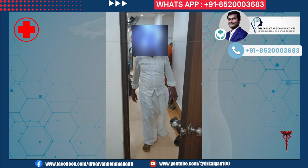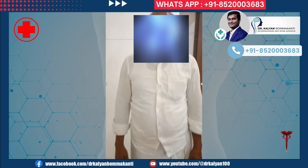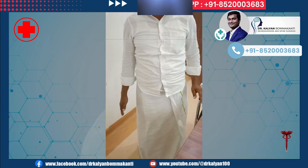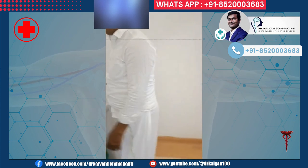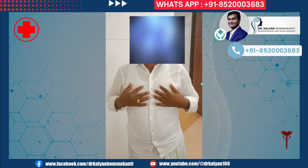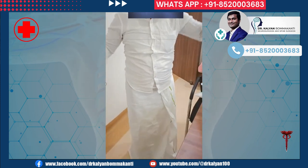Post-operatively, the patient is completely normal and walking. He is completely normal after three months. These results can be reproduced if the patient arrives early, before significant paralysis. The success of surgery depends on the extent of paralysis before surgery and the experience of the surgeon, in addition to a number of other parameters.